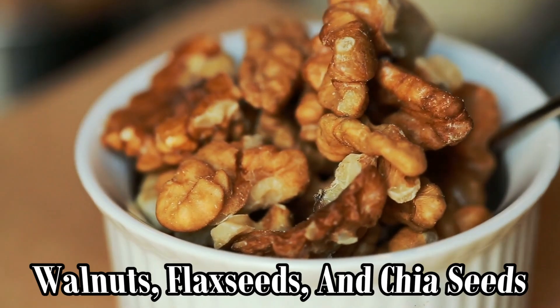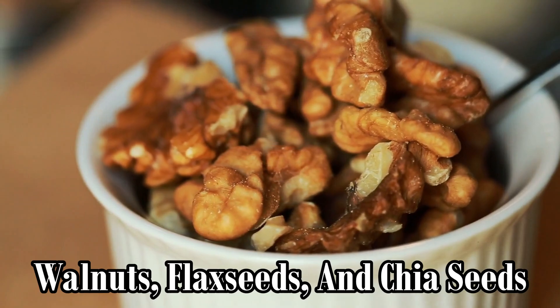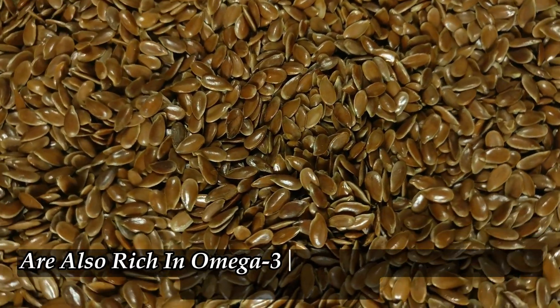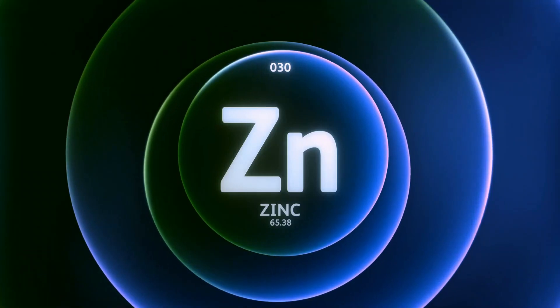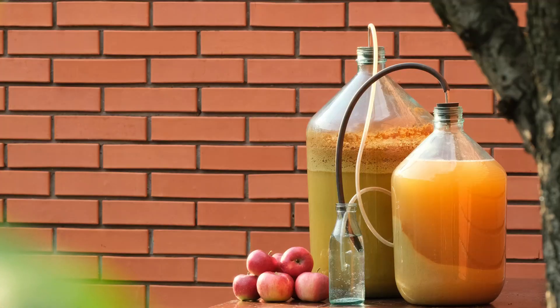Nuts and seeds like walnuts, flax seeds, and chia seeds are also rich in omega-3 fatty acids and provide essential nutrients like zinc and vitamin E, which are important for maintaining a healthy scalp.